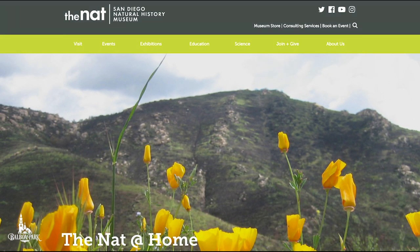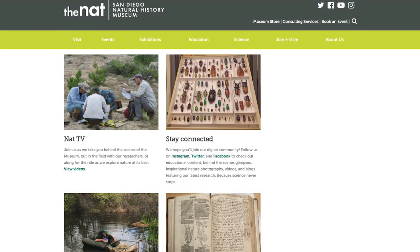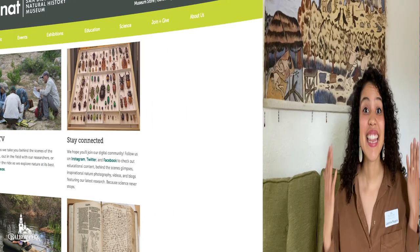For more fun facts and activities from the NAT, head over to their website. Thanks for tuning in. And remember there are other ways for you to still explore the park through our Facebook, Instagram, and Balboa Park TV, where you're able to see videos from all across the park. Thanks again, and I can't wait to talk to you again soon. Bye!